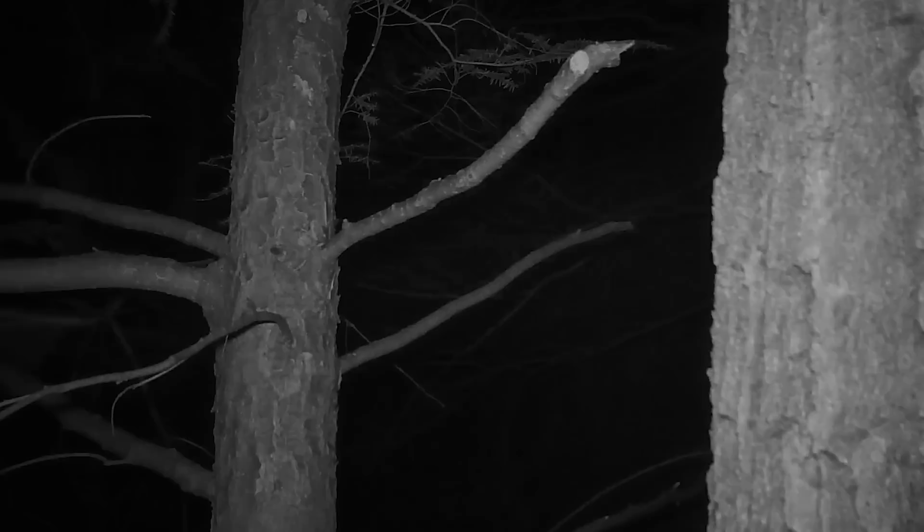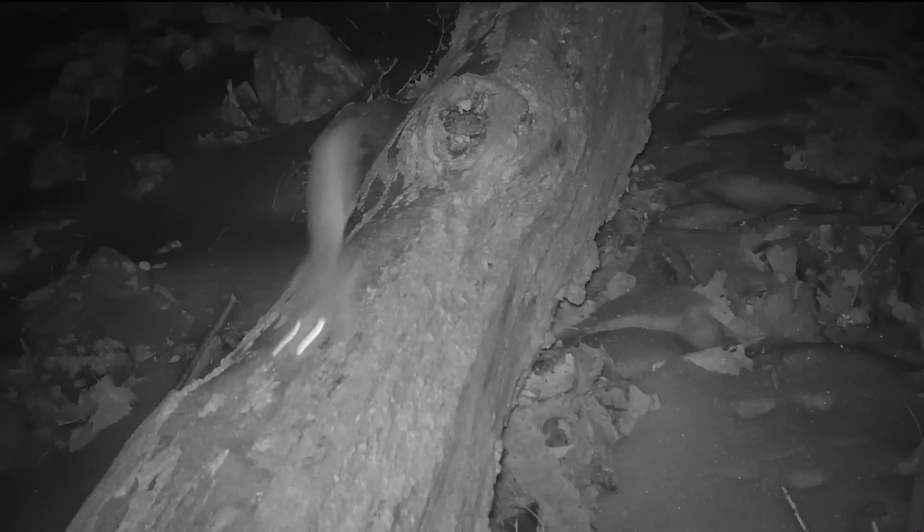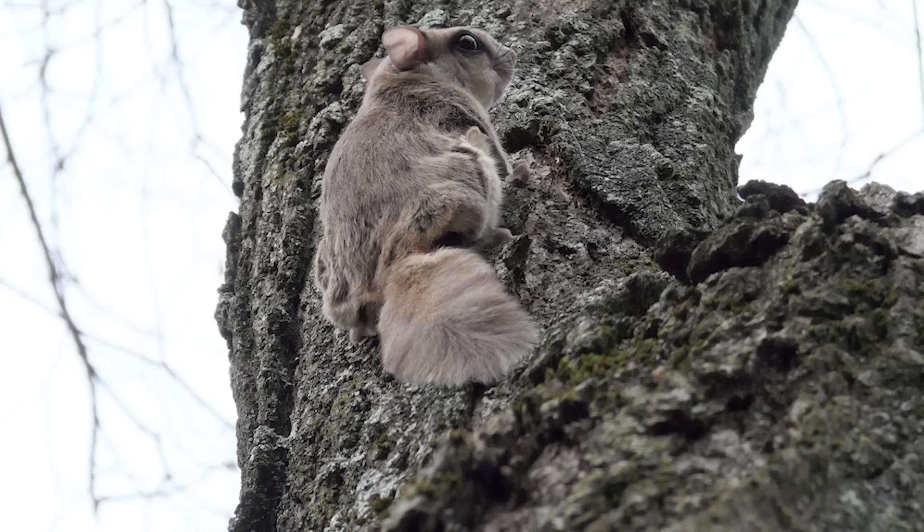A blurred movement in the trees — it's the nightly activity of flying squirrels, and they don't sit still for a moment. A large flap of skin that stretches from ankle to wrist is used as a sort of parachute to glide from tree to tree. These attractive little animals are quite common, but they're seldom seen because they're almost exclusively nocturnal.